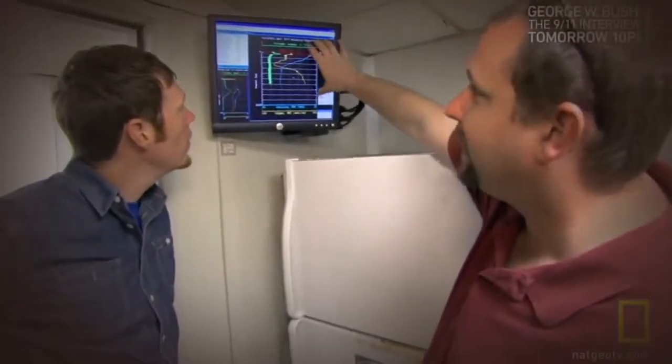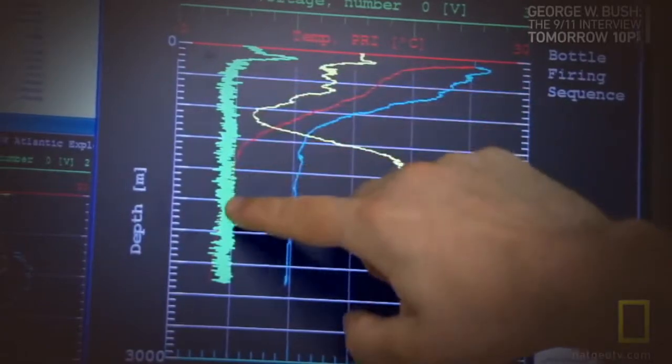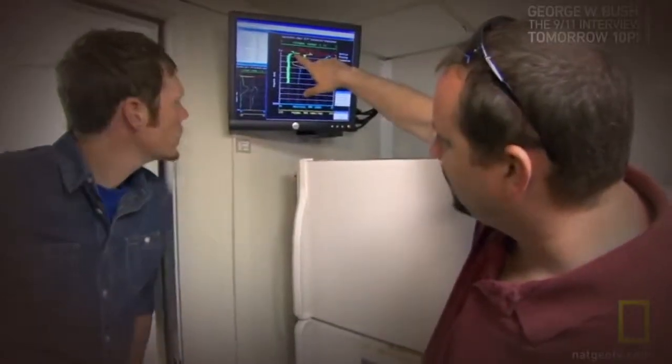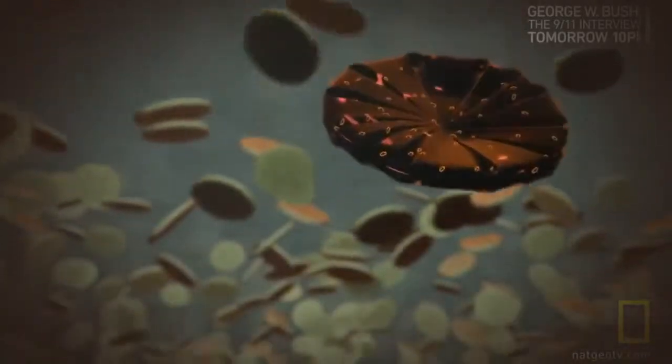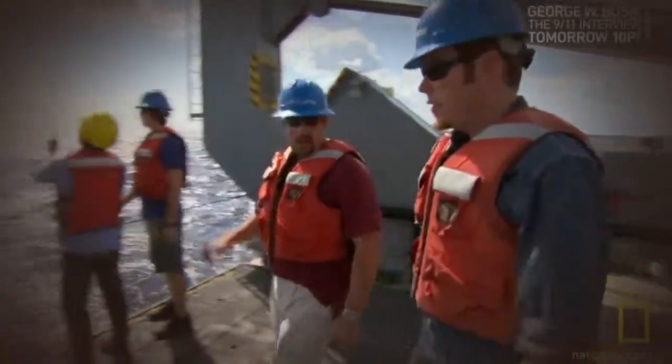This is the real-time readout of our CTD sensor in the water. The green line is a proxy for phytoplankton biomass, and you can see there's a spike around 60 meters. CO2 is pulled out of the air by plankton living just below the surface. When they die, they sink to the bottom, taking the captured carbon with them, where it will remain for thousands of years — a massive carbon pipeline to the bottom of the ocean. We're going to deploy our plankton net so we can catch some of those animals.